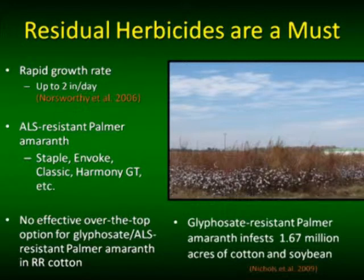When you look at Palmer amaranth — we published some data back in 2006 — Palmer amaranth can exhibit growth of more than two inches per day. Simple math tells me that within a seven-day period, you have a pigweed that can be taller than 12 inches. I'm not aware of any product that is going to control a glyphosate-resistant pigweed taller than 12 inches on a consistent basis. We don't have any. Therefore, we've got to have residual herbicides.